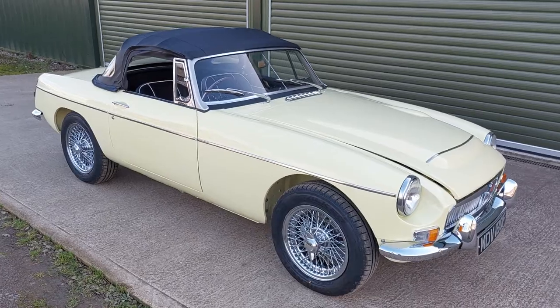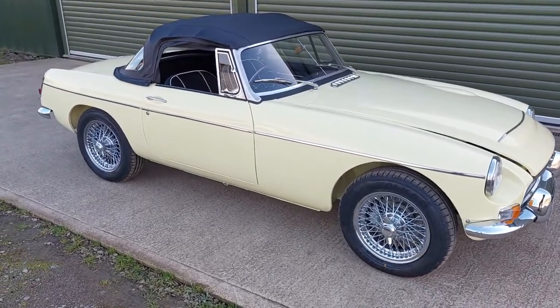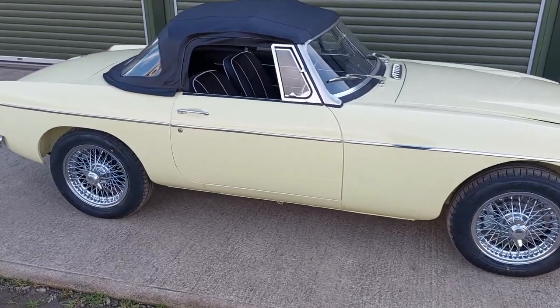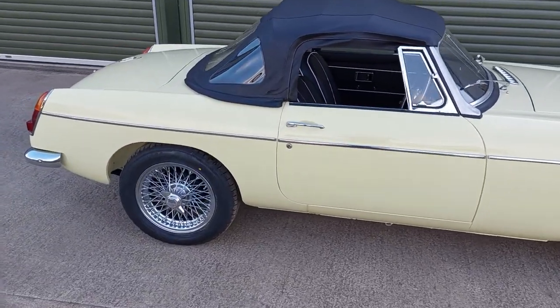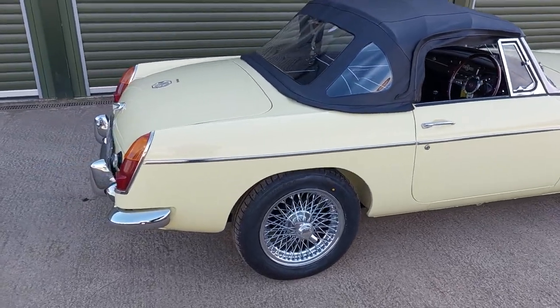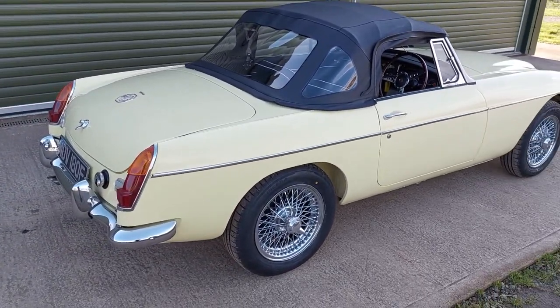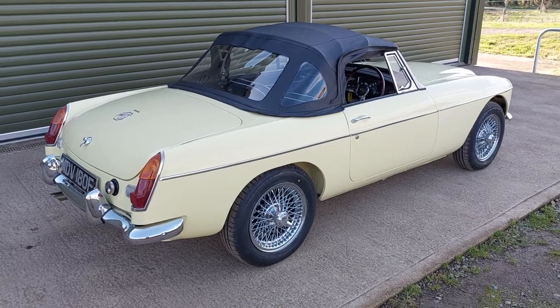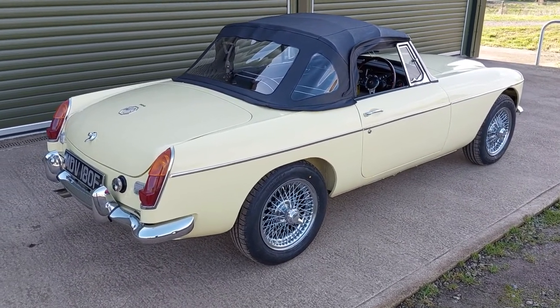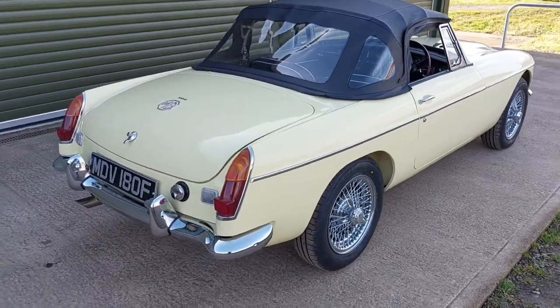As you can see, the car has been completely rebuilt. It's had four new wings and a few other panels. It wasn't a desperately rusty car to start off with. Brian has a habit of managing to seek out the best restoration candidates and this fell into that category.